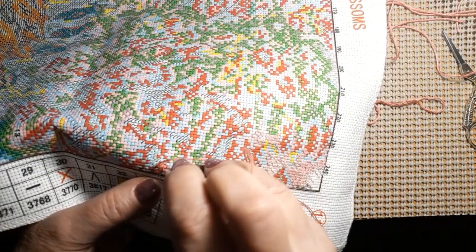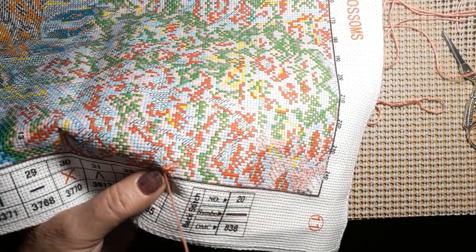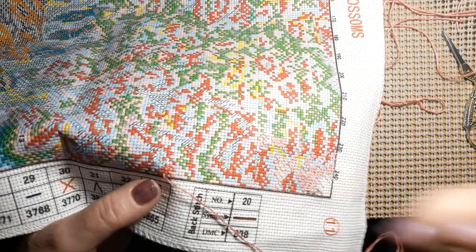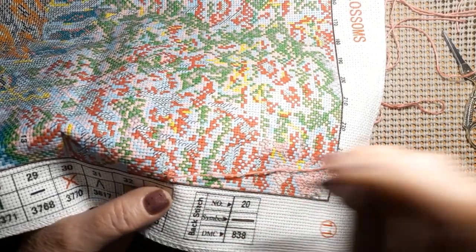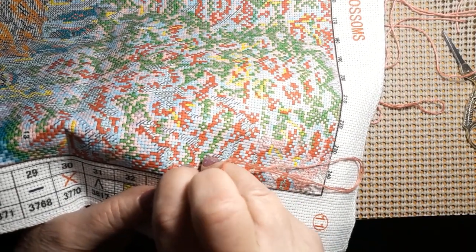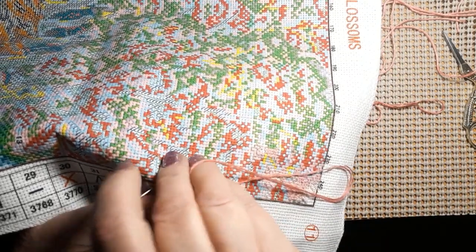Since this is 14 count, I am using two strands of floss to do this. This is kind of a salmon color — it's really pretty. It would look really nice in a thread color. It's been a morning.